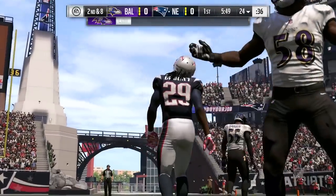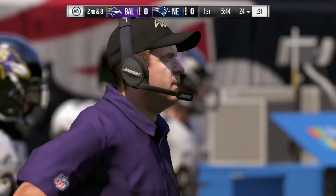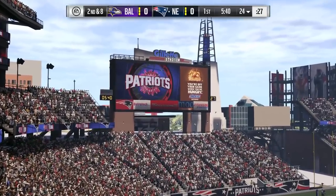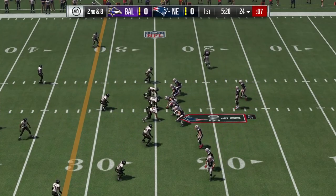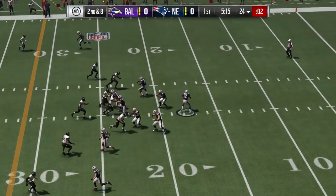Blount had a nice touchdown run this past week against the Rams — it was fourth and one and he bounced it outside, exactly when you would expect him to power in between the guards and get a first down. But he was able to bounce it outside and showed some speed that not a lot of people thought he possessed, and took it the distance. Ended up having an 88-yard day.